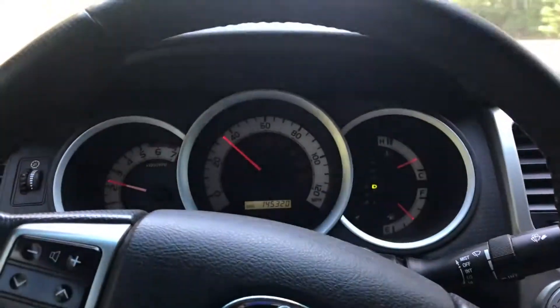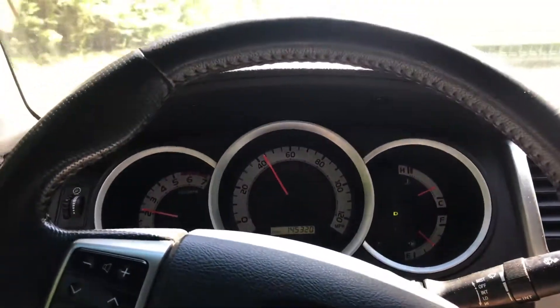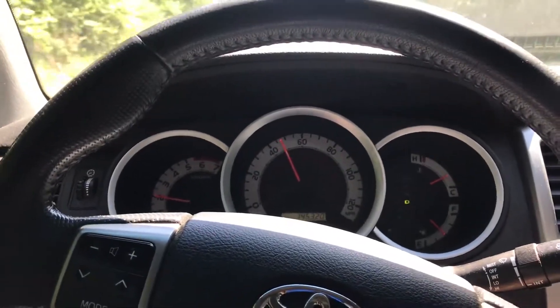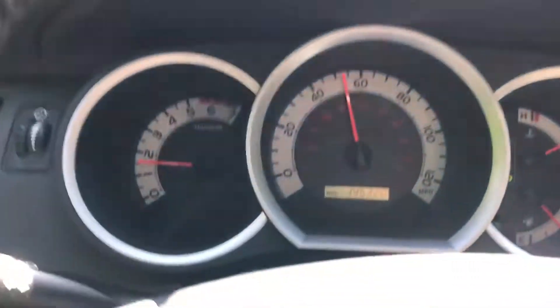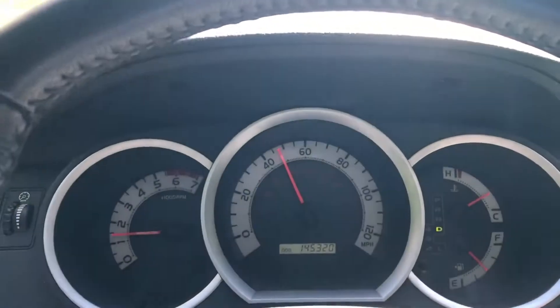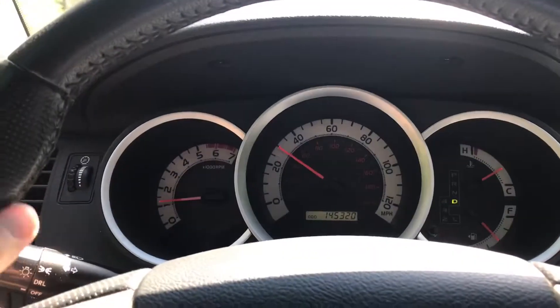I'm a big Toyota fan — I see these trucks with three and four hundred thousand miles on them pretty regularly. I won't buy them with that kind of mileage because they're hard to sell, but I do see them running well with that kind of mileage. So 145,000 — it's just getting started.